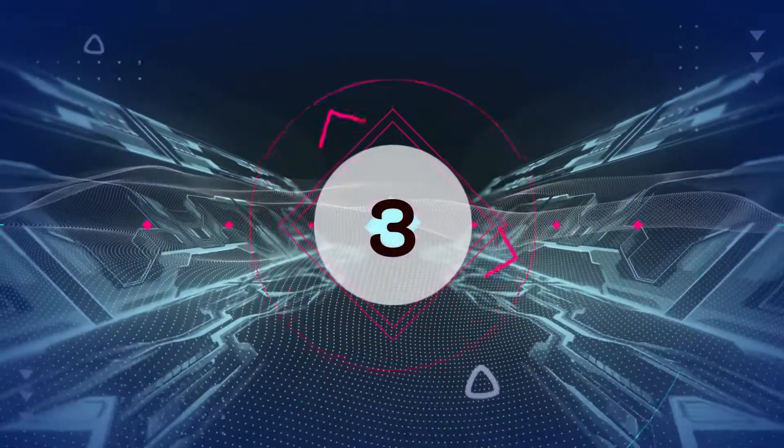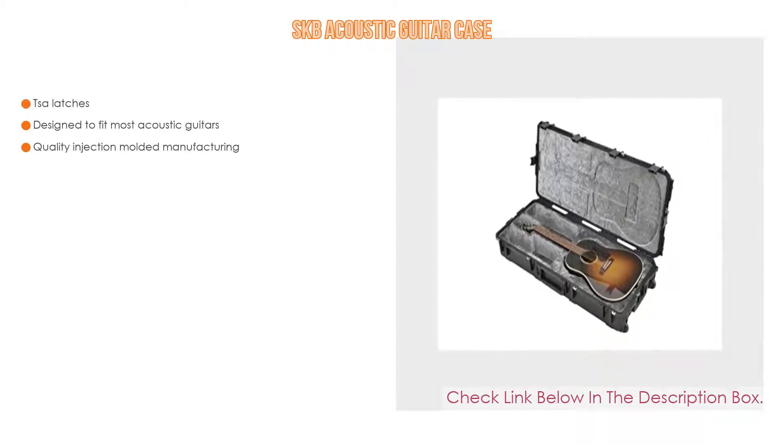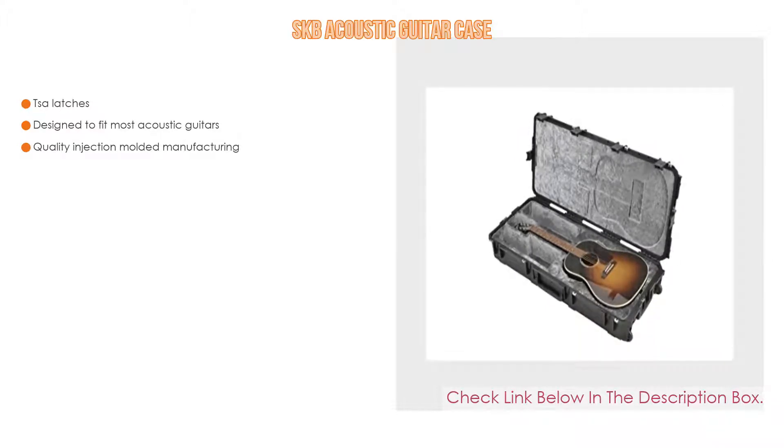Number 3. The SKB Acoustic Guitar Case is on our list for some exclusive reasons. It features not only TSA latches, but is also designed to fit most acoustic guitars, with quality injection molded manufacturing.